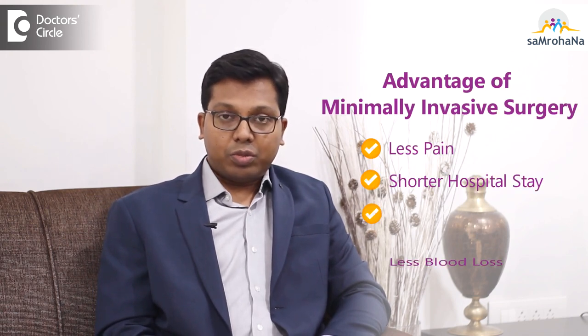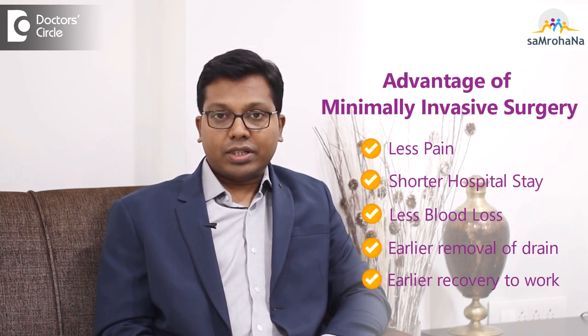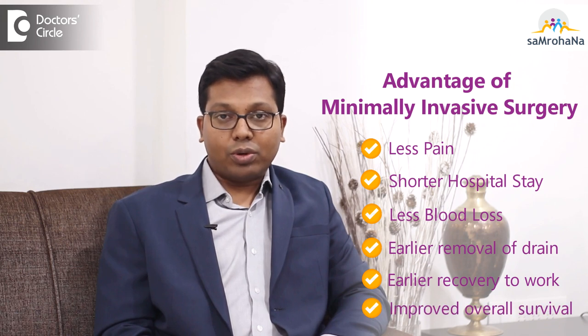What are the types of minimally invasive surgery? There are two types: video assisted thoracoscopic surgery and robotic surgery. The advantages of minimally invasive surgery include less pain, shorter hospital stay, less blood loss, earlier removal of the drain, earlier recovery to work, and in some studies, reports of improved overall survival.